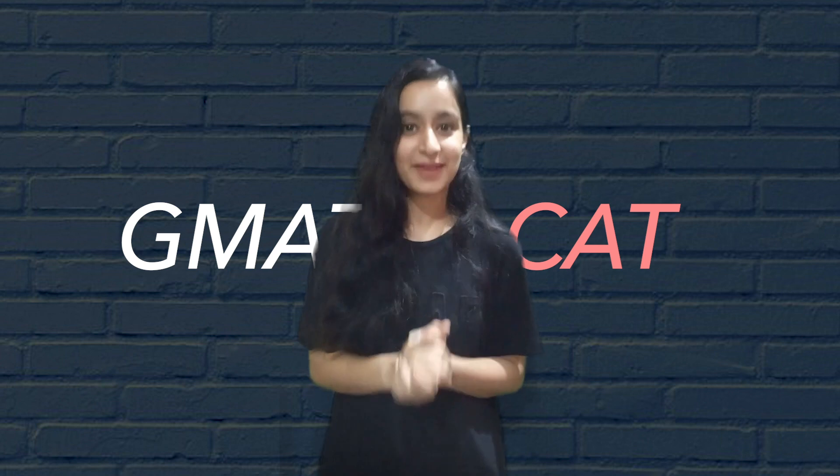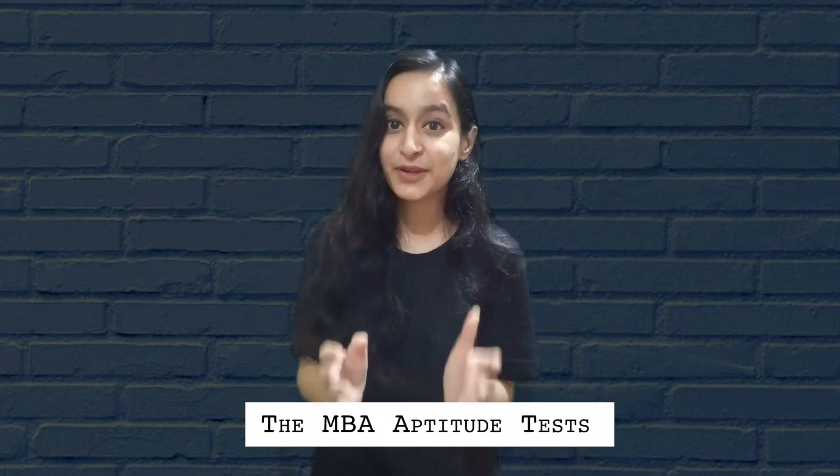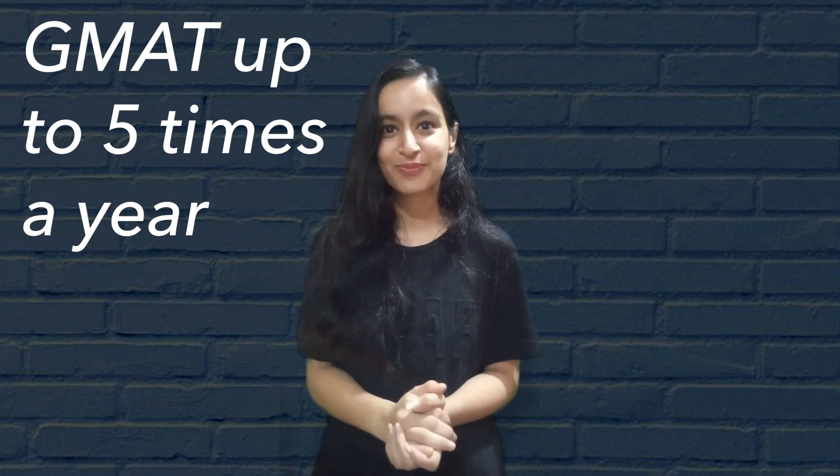Let's start with the basic point of difference: the MBA aptitude test. If you are aiming for universities abroad, you would in all probability be required to write the GMAT. If on the other hand you are aiming at a top university in India, CAT is the preferred exam. Many top Indian MBA colleges do accept a GMAT score as well. The biggest positive of GMAT over CAT is that it is widely accepted. It is far more flexible — you can write your GMAT up to five times a year, and only your best score is selected. The test also lets you pick a date, as against a common entrance test date for the CAT exam.